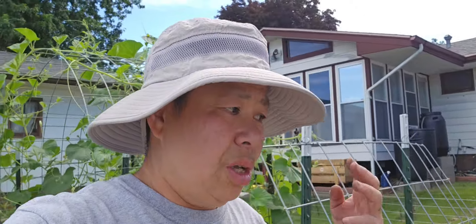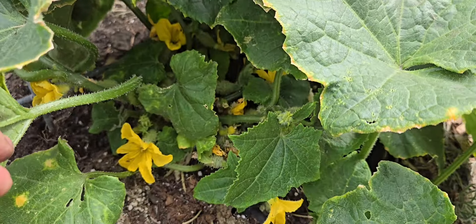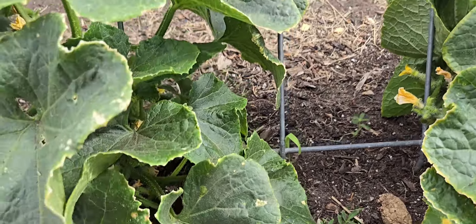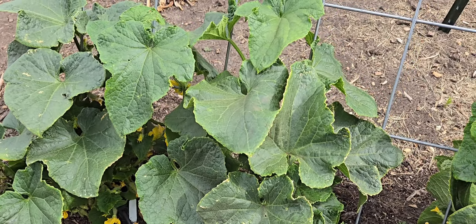We've already harvested three really nice sized cucumbers, but at this rate it's going to take a while before I have enough to pickle. They are doing absolutely beautiful with a lot of flowers, but I'm having trouble with pollinators coming in — probably because of our residential area — but they are slowly coming.